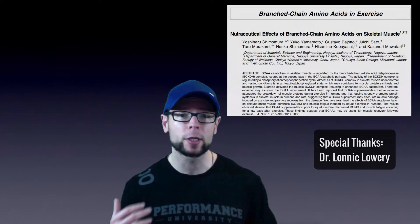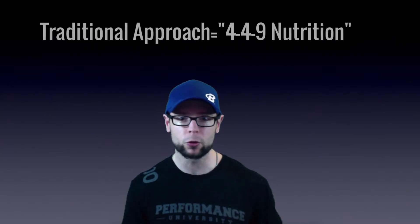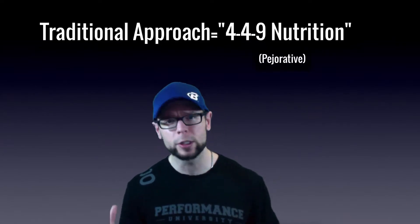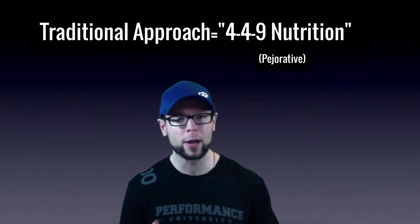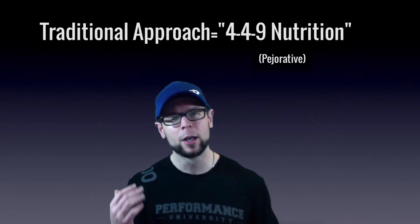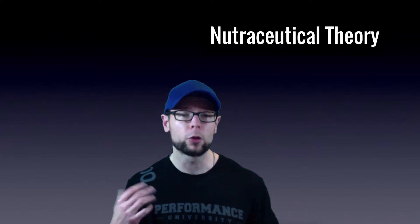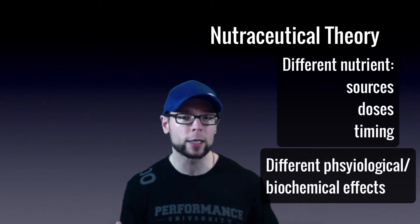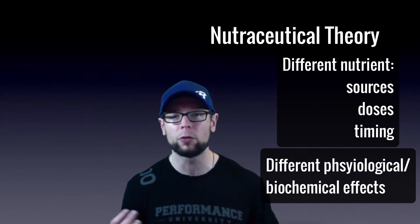BCAAs are actually stimulatory substances. We're using them to stimulate that growth and recovery adaptation response. This goes way beyond traditional nutritional theory that amino acids are just building blocks of protein, and that proteins are all the same at four calories per gram. Nutraceutical theory — or the nutraceutical effect — is the idea that different sources of nutrients can have different physiological effects on the body.